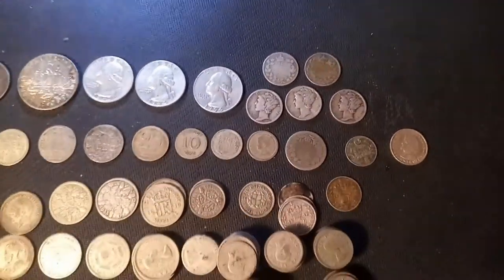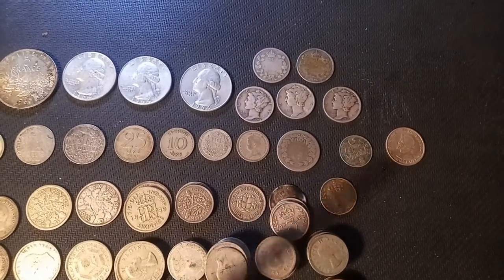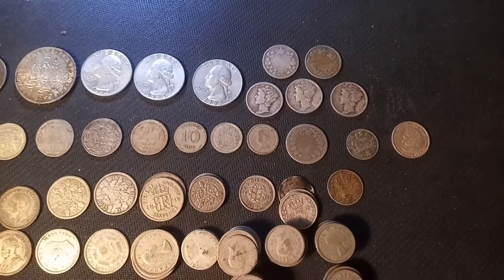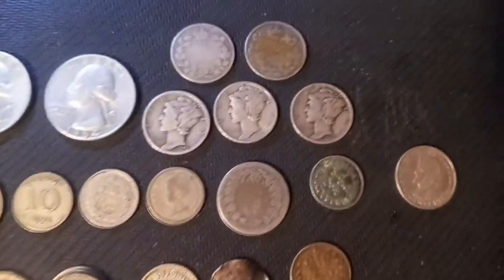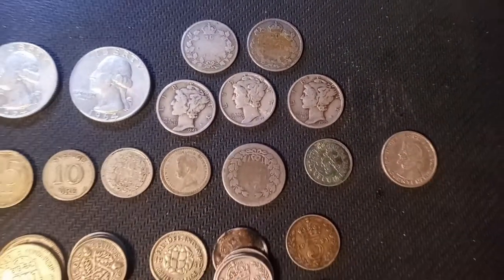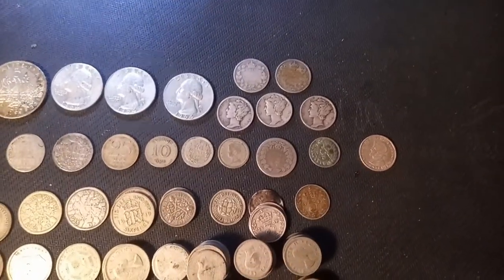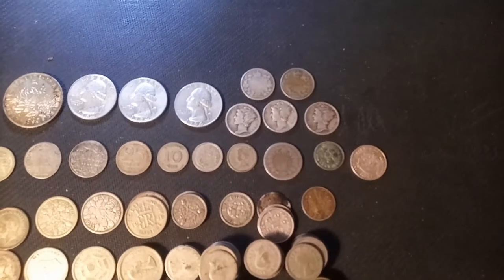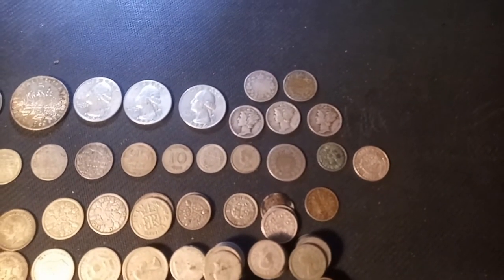This coin here is actually a one-tenth of a golden Dutch West Indies coin with a beautiful Asian design on the back — very pretty. And this one you'll probably recognize: a tenth of a Balboa Panama 1933, 90% silver — very nice. I believe they were made by the US Mint.